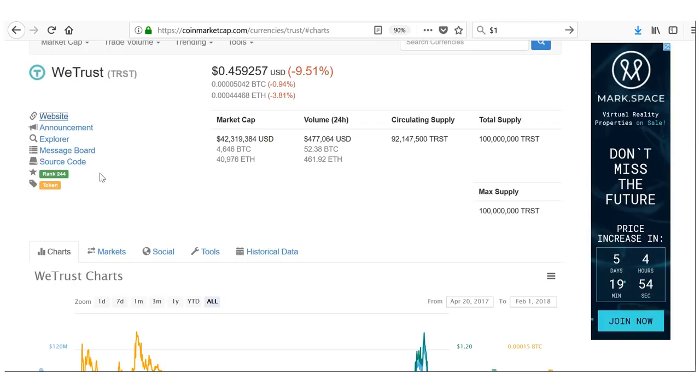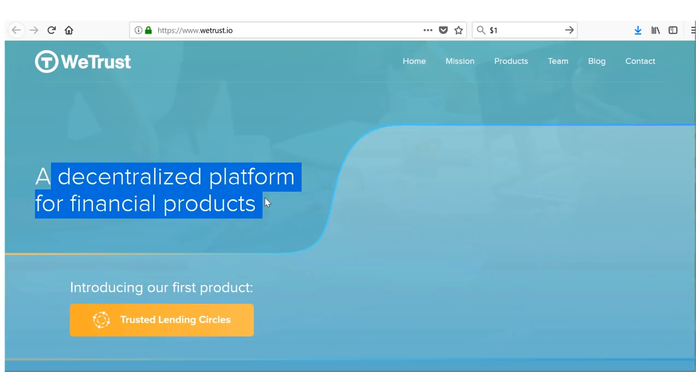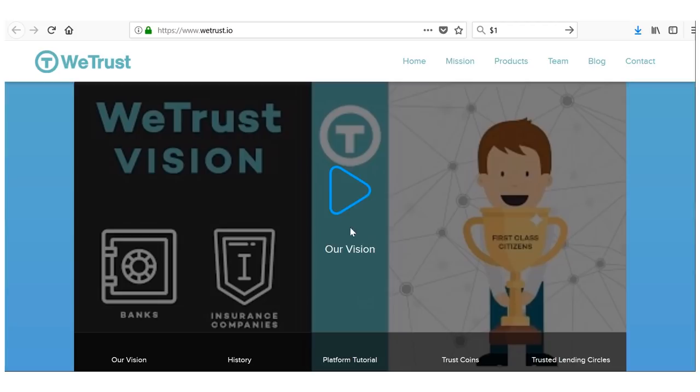WeTrust was at $1.33 in mid-January and is only $0.45 now — showing how much you can double, triple, or 10x with these picks. WeTrust is a decentralized platform for financial products, targeting credit and insurance. Similar to SALT decentralizing lending, they're cutting out the middleman — connecting lenders and borrowers in a P2P manner using smart contracts to handle trust. They also differentiate by targeting insurance, unlike SALT.